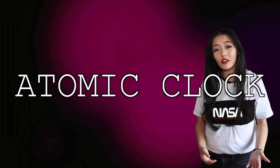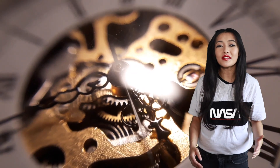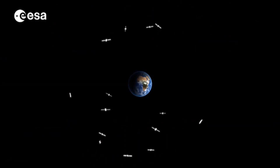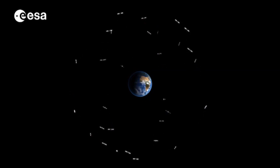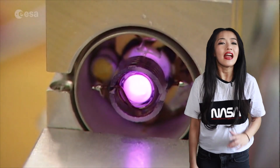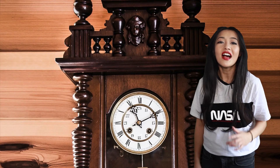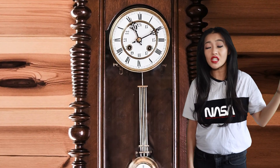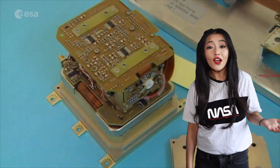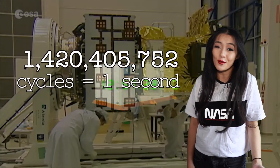That's where the atomic clock comes in. The atomic clock provides the most accurate timekeeping and is used to synchronize the timings between all the different satellites in the constellation. It relies on the fact that atoms have very consistent resonant frequencies. Galileo uses a hydrogen maser atomic clock — with the hydrogen atom in it, it resonates at a frequency of 1,420,405,752 Hz. Just like how we used to use pendulums to keep time where each swing was one second, for the hydrogen maser each 1,420,405,752 cycles is equal to one second.